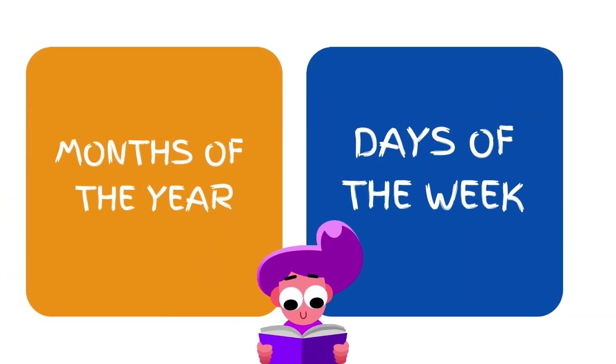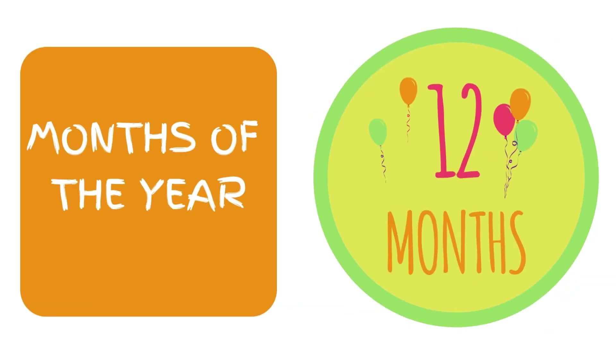Months of the year and days of the week. Months of the year — there are twelve months in a year.